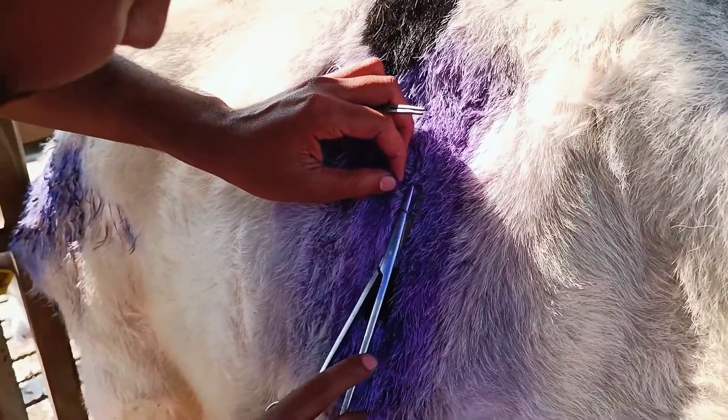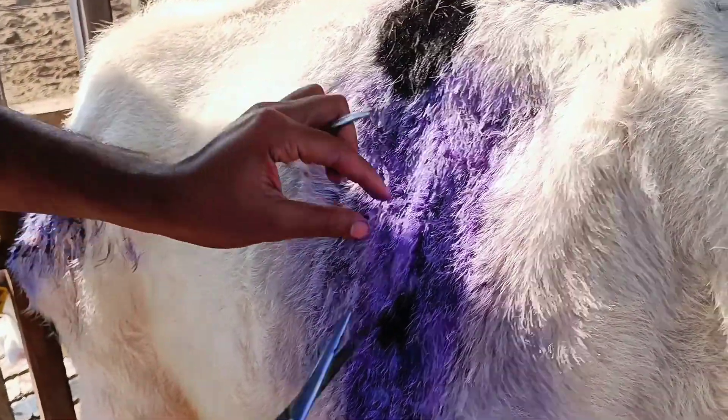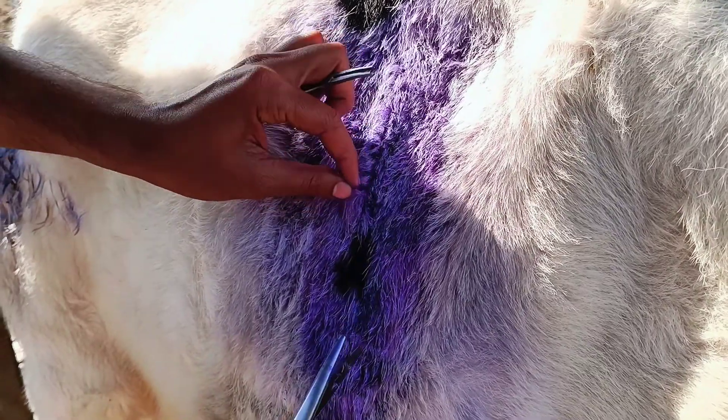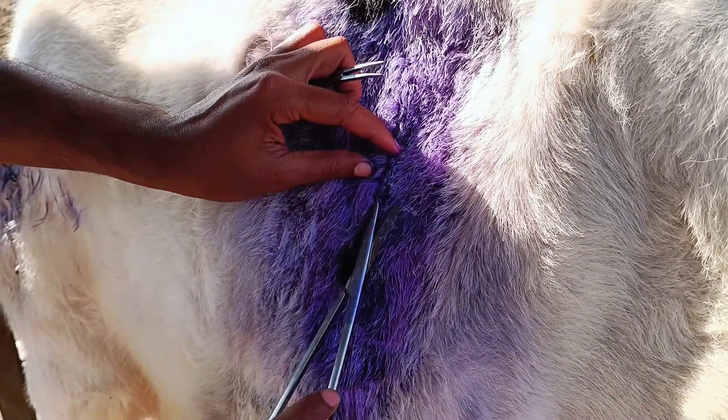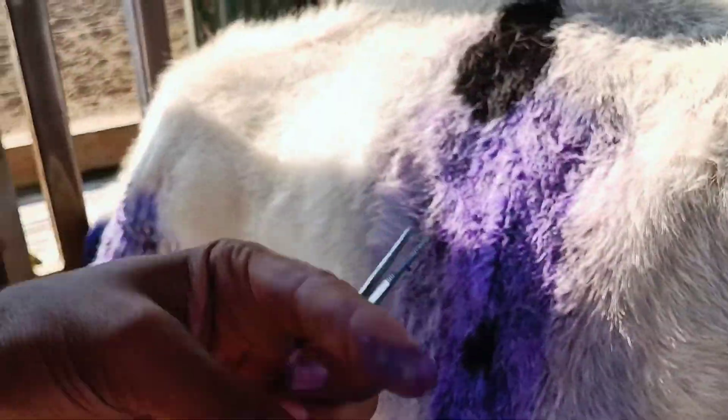The surgical site is dry and the wound is healed, Alhamdulillah. She is eating very well and is perfectly fine, Alhamdulillah.